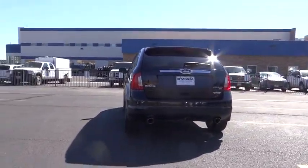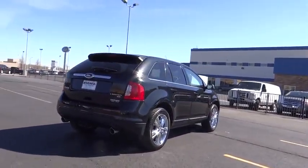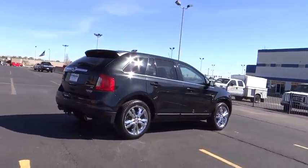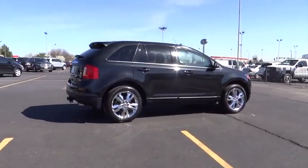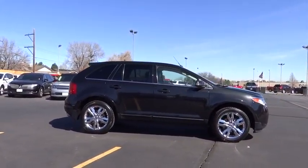Heated driver's seat, passenger airbag, compass, power windows, tachometer, leather seats, airbags, heated passenger seat, rear wiper, heads-up display, power-heated outside mirrors, driver memory seats.